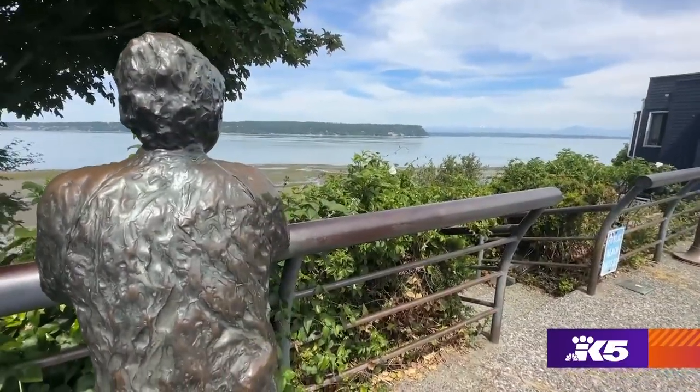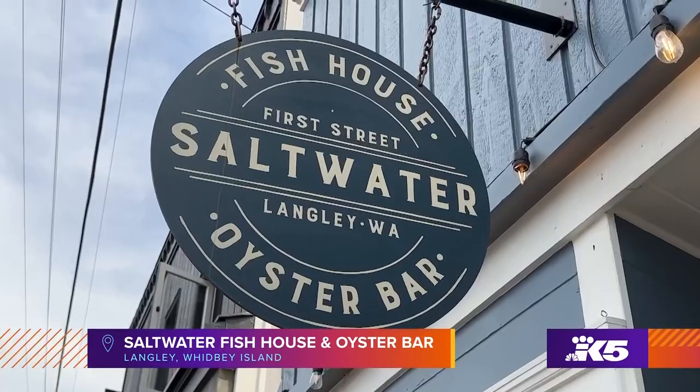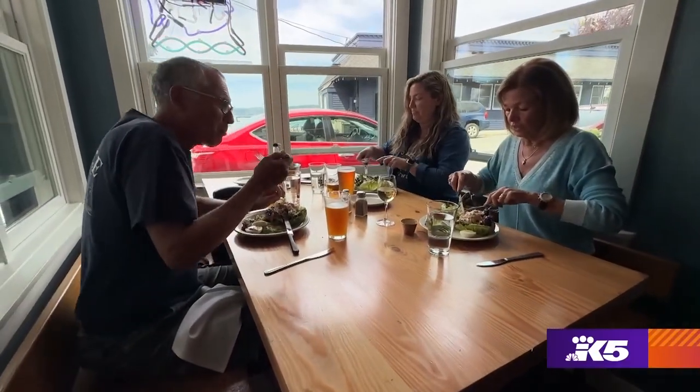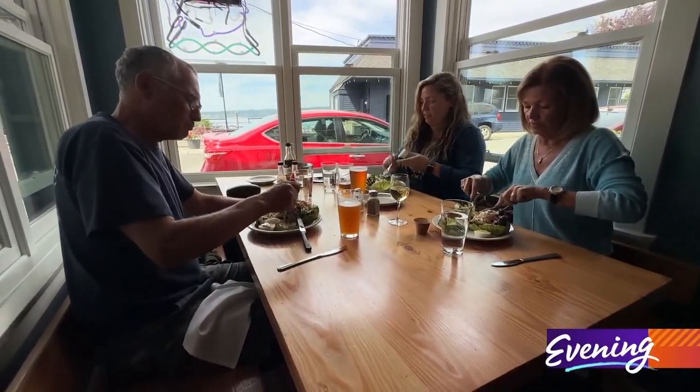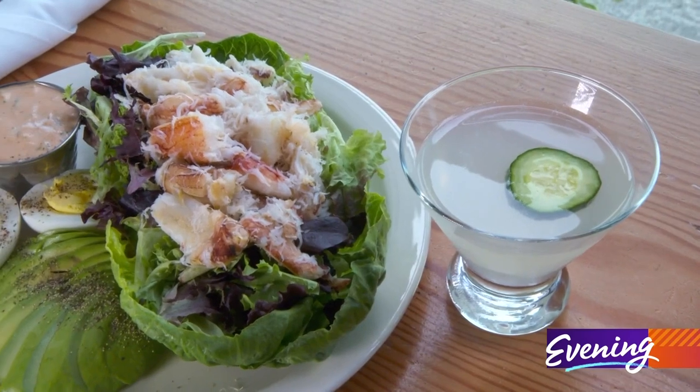Finally, if the dinner bell is ringing, you can answer the call at one of the most popular spots on the island. We are Saltwater Fish House and Oyster Bar in Langley, Washington, and we are a classic seafood house. Modeled after oyster bars in New England, Saltwater serves fresh seafood from the northwest, like you'll find on their crab louis salad.